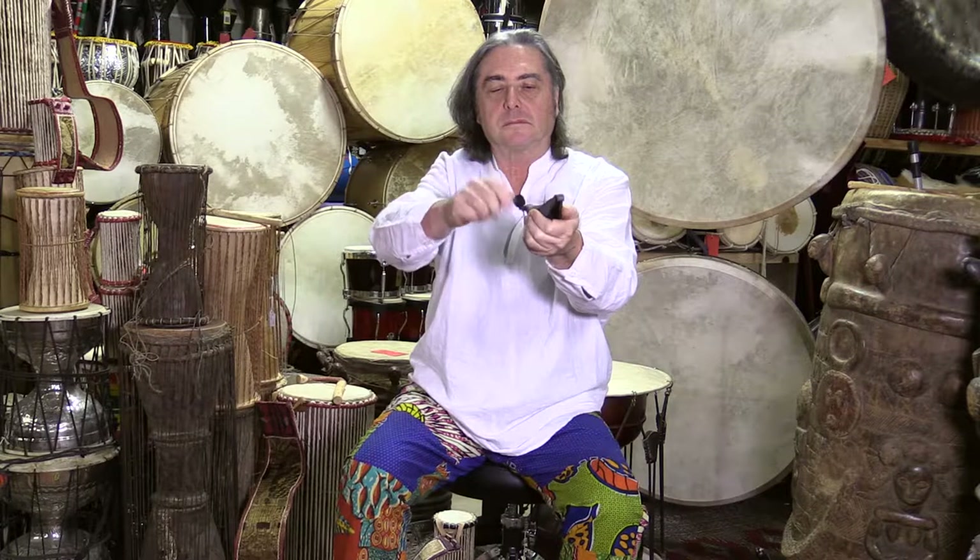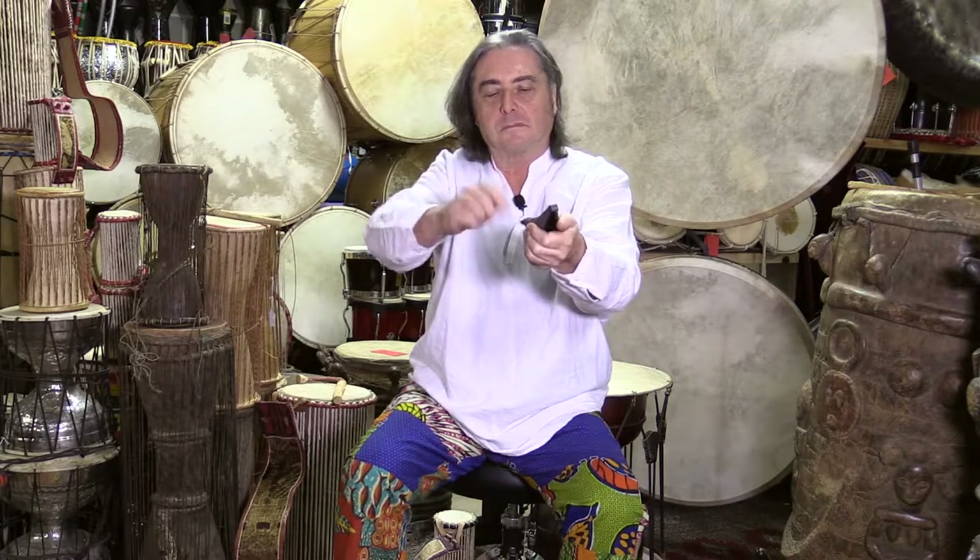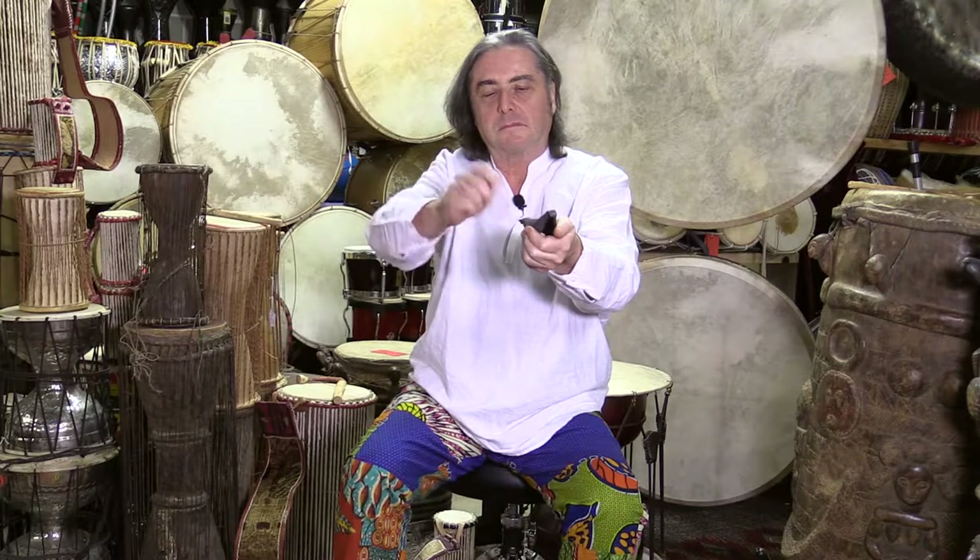This is another type of mini African bell — a type that is hollow, and you actually need to produce some type of resonance box with your hand. That's another model of bells from different regions of West Africa.